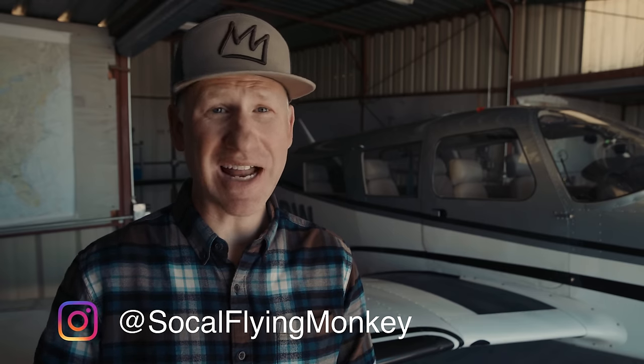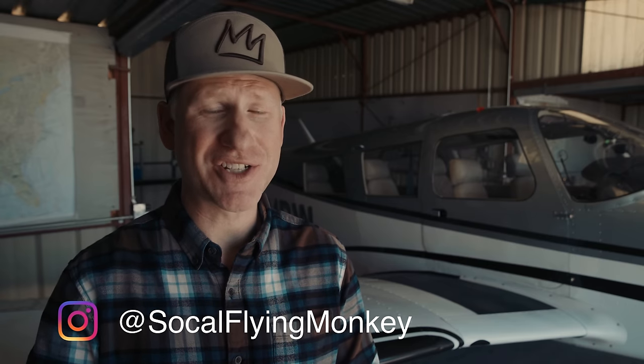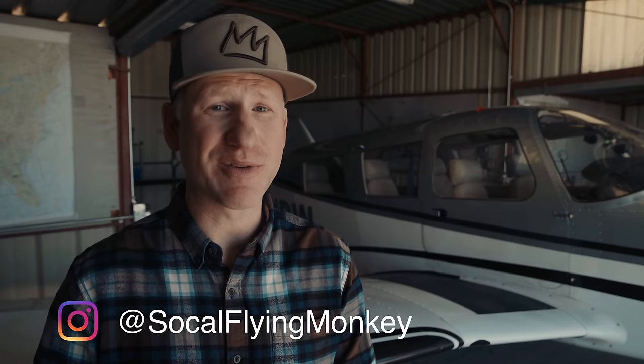Welcome back to SoCal Flying Monkey. A lot of you have been asking about the airplane I fly in the videos. Owning this airplane has changed my life and I want to share a story with you.